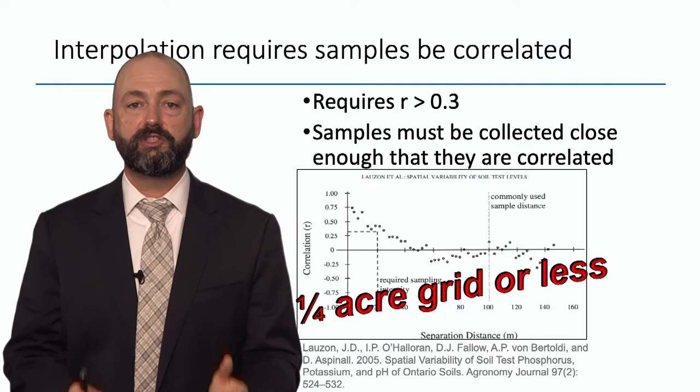You can still use that data — you've still got a really intensive map of your field. It's just that the interpolation is faulty.